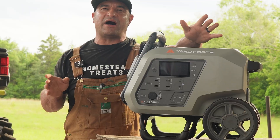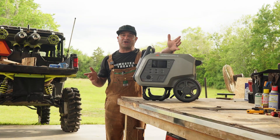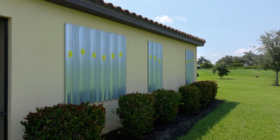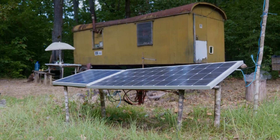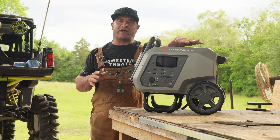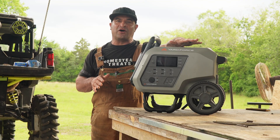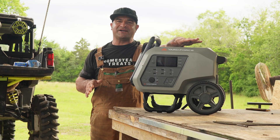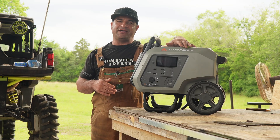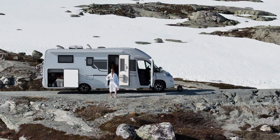Why go with a lithium iron phosphate power station like the PB2400? It's about toughness and trust. Whether you're powering a workshop, prepping for outages, or living off-grid, lithium iron phosphate delivers. The PB2400 battery is rated for 3,000 cycles, so it's in it for the long haul. Its battery management system keeps things safe — protected against overcharging, overheating, and short circuit. It's perfect for the demanding life of a homesteader.